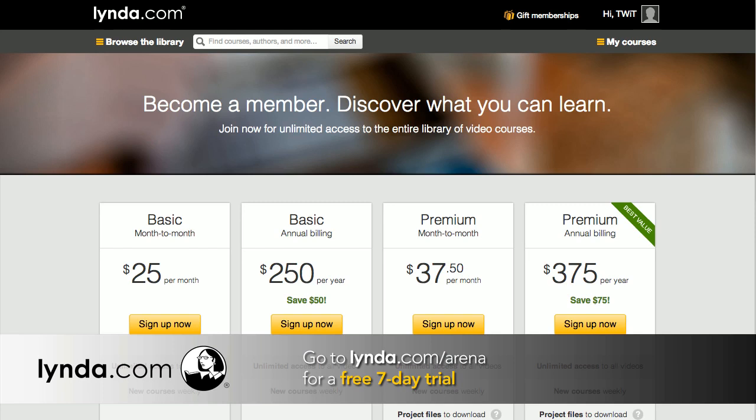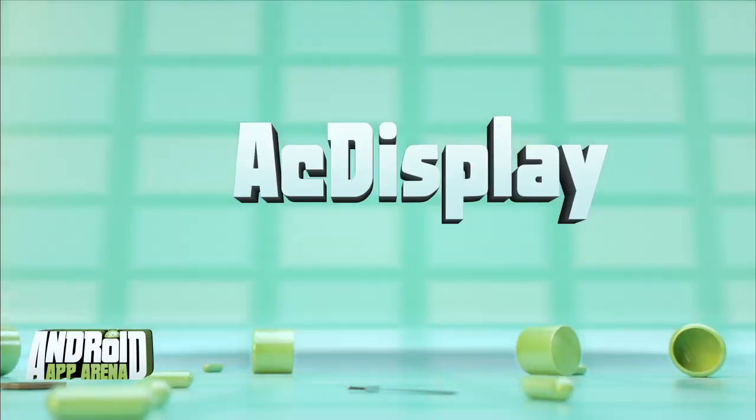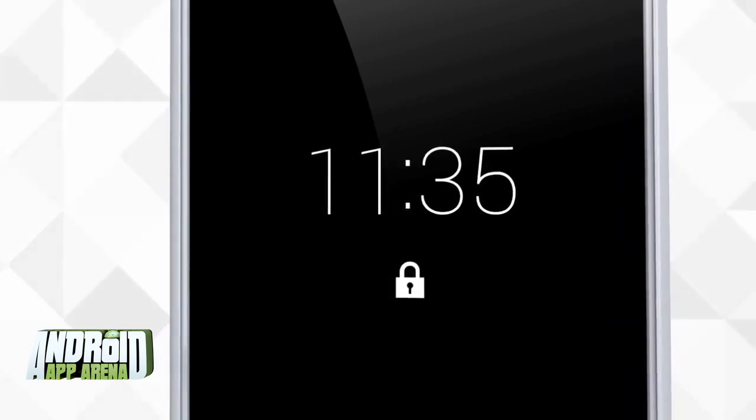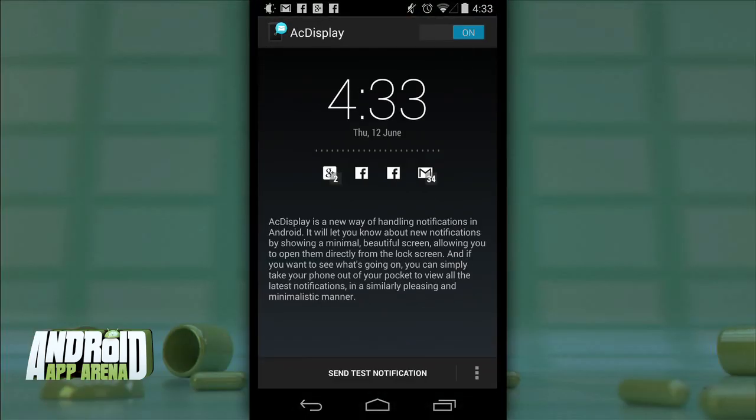Recently on episode 164 of All About Android, I brought the app AC Display into the arena, and now I'd like to take a closer look — because the app really does wield a lot of power. It's perfect for the person who doesn't have a Moto X yet wants to experience the convenience of one of that device's killer features: Active Notifications. That's where the Moto X briefly turns on the screen to show your current notifications — a super neat and incredibly handy feature. AC Display lets you experience this convenience on pretty much any Android device running 4.3 Jellybean or above.